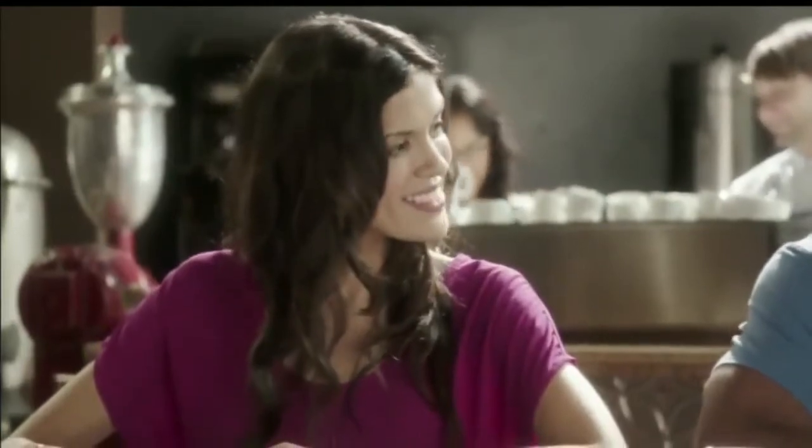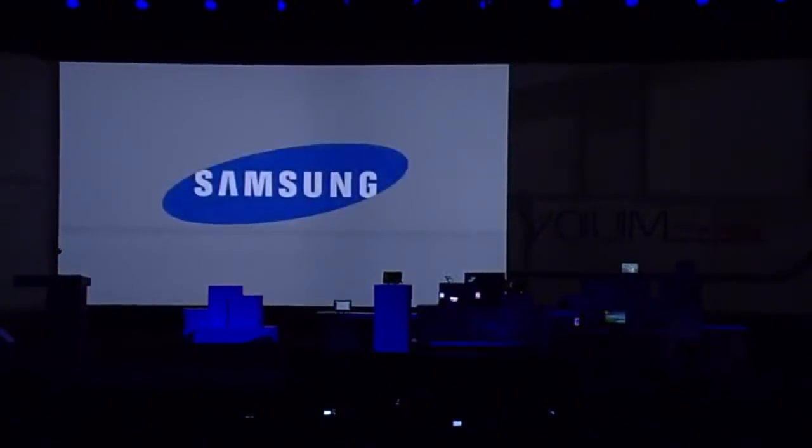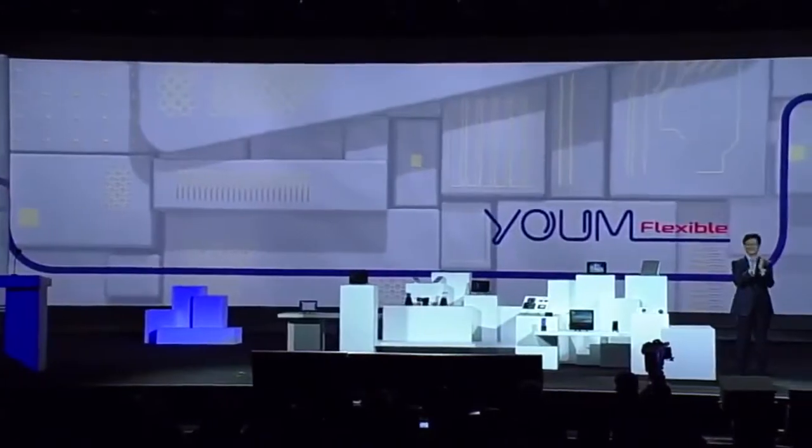That's amazing. Not so long ago, this shape-shifting display seemed out of reach. But now that is no longer the case. Brian, thank you for your time today. Thank you, Stephen.